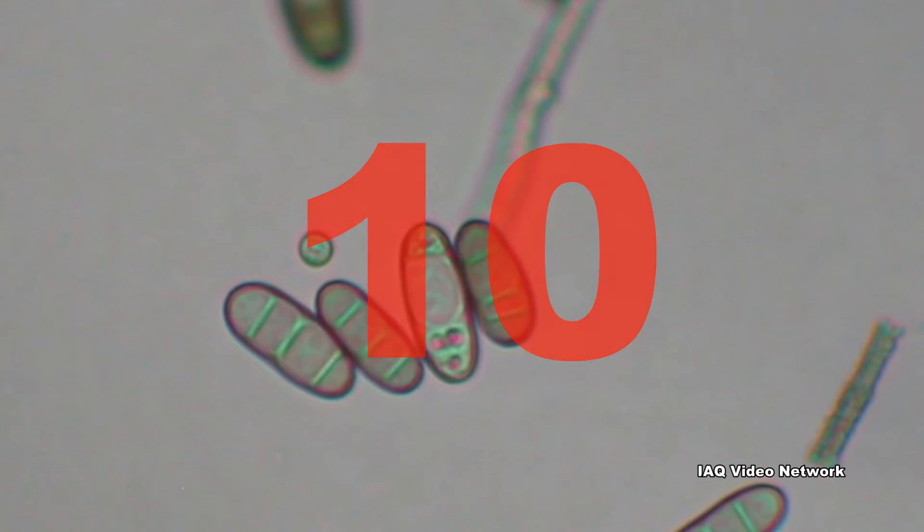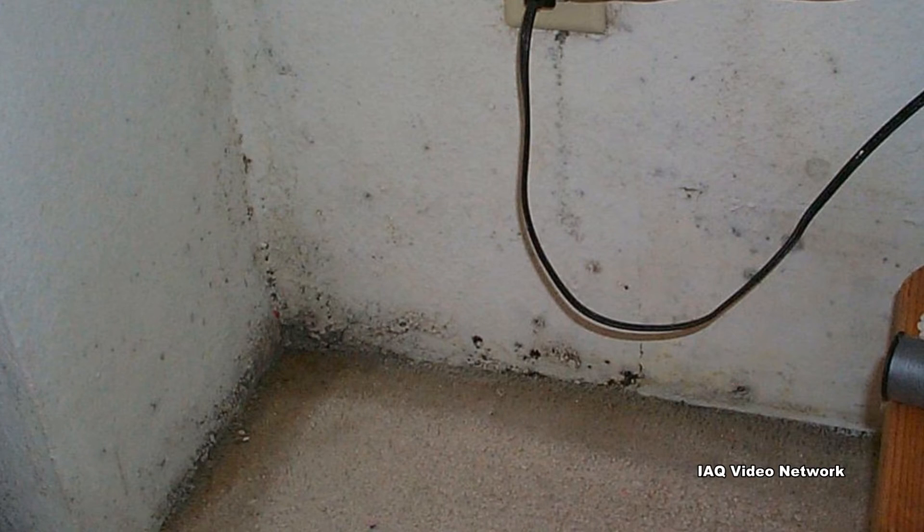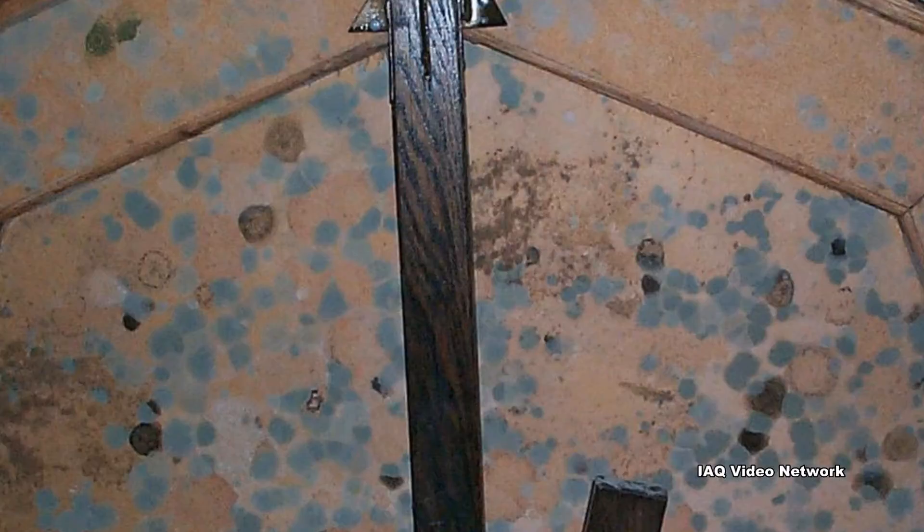10. Molds can be found almost anywhere. They can grow on virtually any substance providing moisture is present. There are molds that can grow on wood, paper, carpet, and foods.